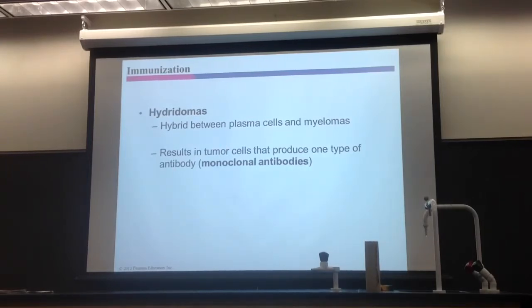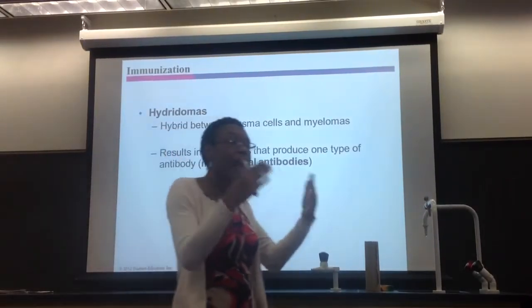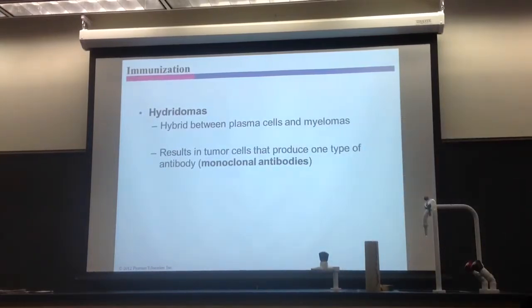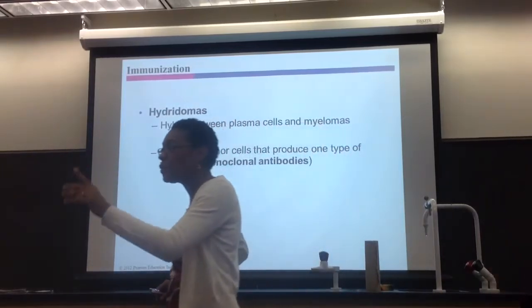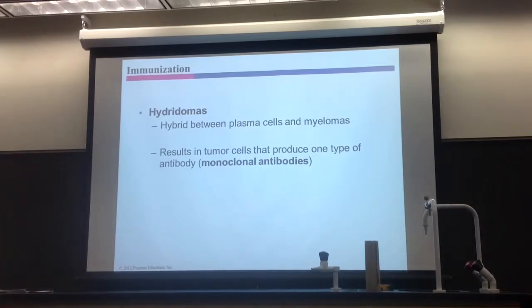You make tumor cells — they live forever, but now they're making lots of antibodies forever. The antibodies made from that tumor cell are called monoclonal antibodies. Mono means one. So monoclonal antibodies are all antibodies that came from one kind of plasma cell, which means all the antibodies are basically the same. A given plasma cell secretes one kind of antibody. So if you make it immortal, it's going to make one kind of antibody forever — and all those antibodies are called monoclonal.